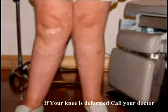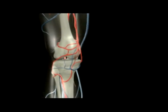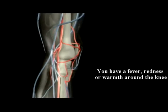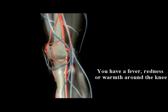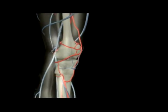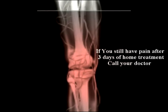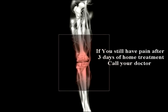Number four: call your doctor if your knee is deformed. Number five: if you're having a fever, redness, or warmth around the knee — this may represent infection, so you should be calling your doctor. Number six: you should also be calling your doctor if you are still having pain after several days.